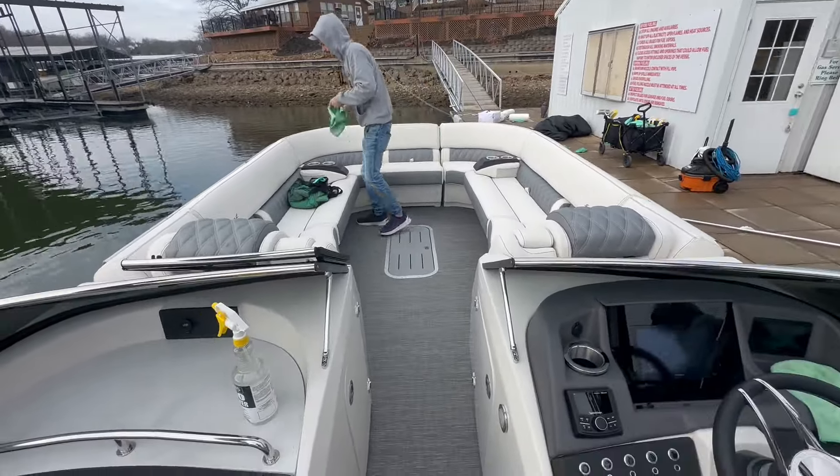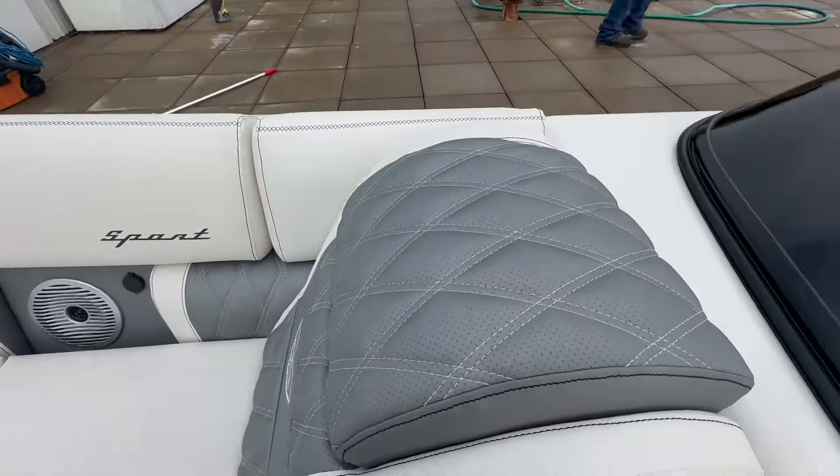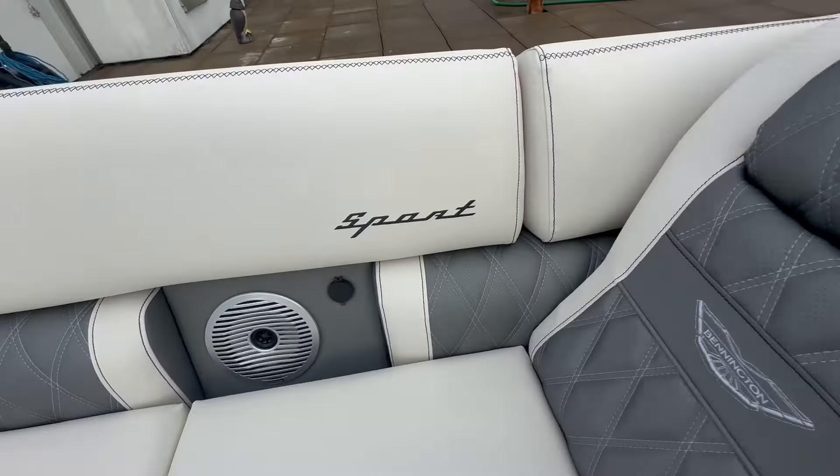This is a 28 so this is a nice big tri-tune. Sport upholstery as well. You've got the diamond stitching and all that with the speakers inside the furniture.